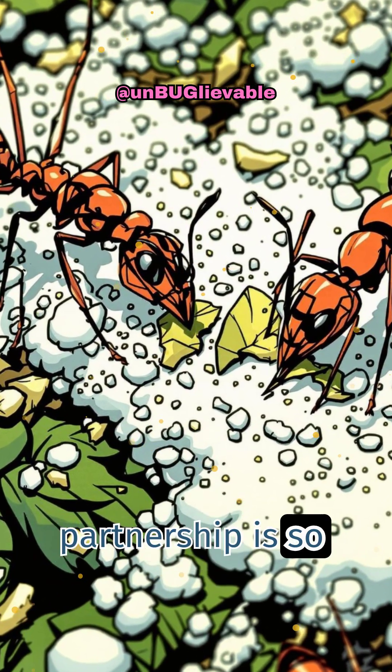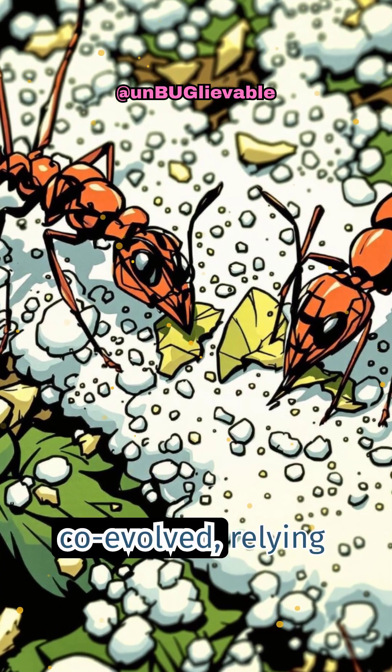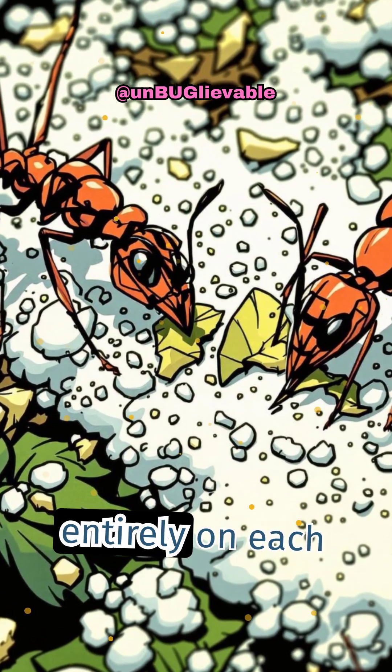This partnership is so specialized that the ants and their fungus have co-evolved, relying entirely on each other for survival.